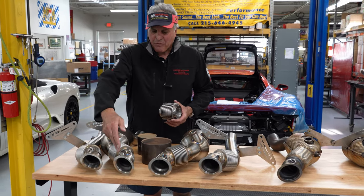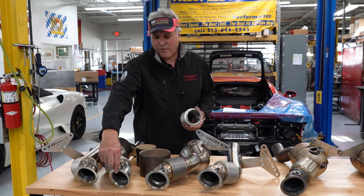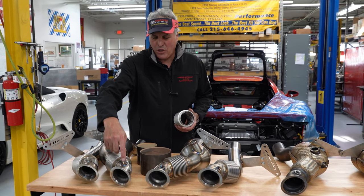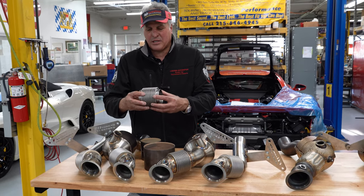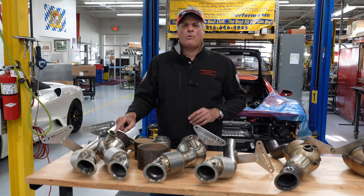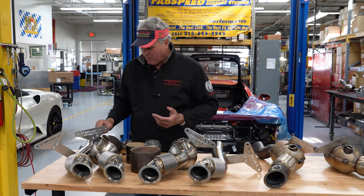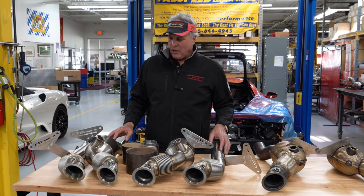A couple other things to notice: everything was 100% made in-house at Fabspeed. CNC billet 321 stainless steel flanges. Tubes are bent 321 interlocked. United States made flex bellows, better than the factory. HGS Cats imported directly from Germany, as we're their North and South American exclusive importer dealer. Everything's welded up here at our facility.